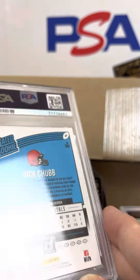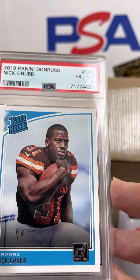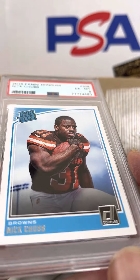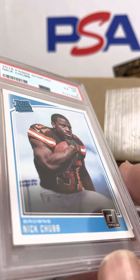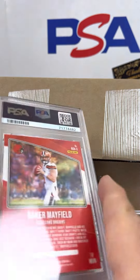Next we have a Nick Chubb Rated Rookie 2018 Donruss, PSA 6. Definitely been messing up on a few of those lately, guys. I have to go back and double check some things.